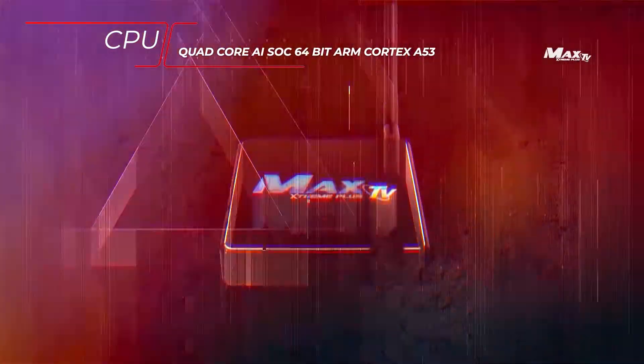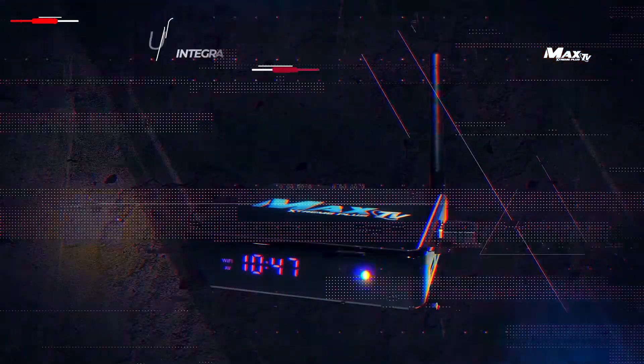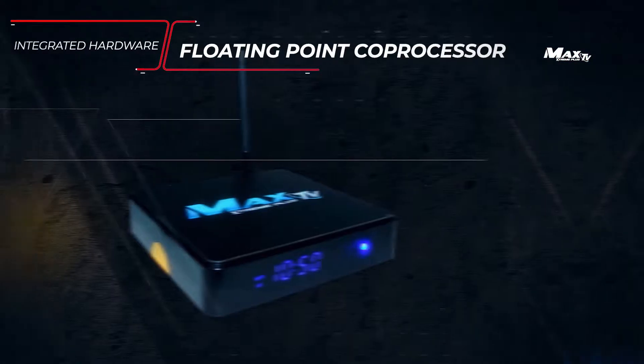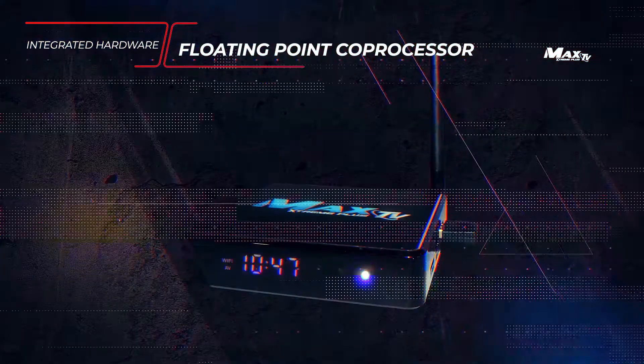CPU: Quad-Core ISOC 64-bit ARM Cortex-A53. Integrated Multimedia Acceleration. Integrated Hardware Floating Point Coprocessor.